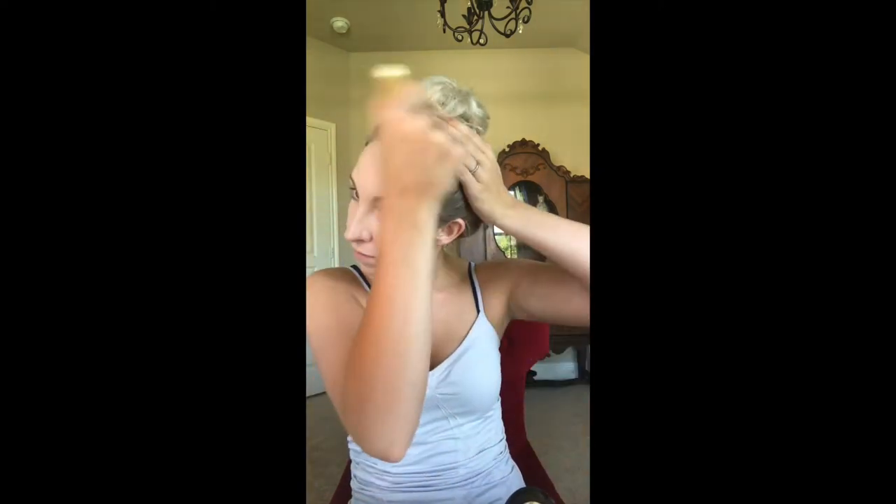This is an old brush — so old that it may have belonged to my mother. It says 'Timeless' on it. And then we are going to bronze like a crazy person, trying to get it all up in that hairline, trying to make myself match the rest of my body.